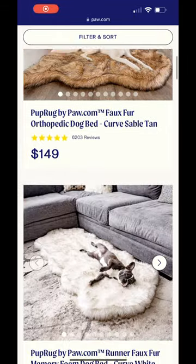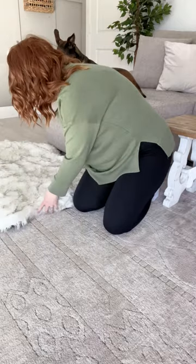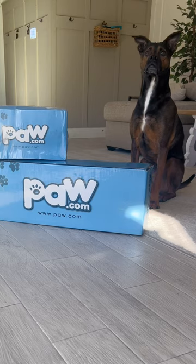Paw.com offers a number of different sizes and prints of the covers. Avery is already obsessed with his bed and I am so happy that he's getting maximum support. Thank you so much Paw.com!